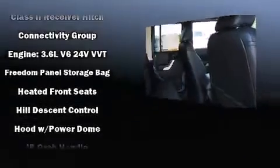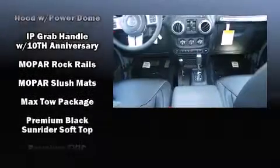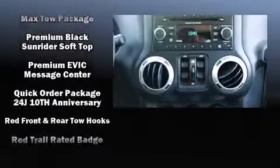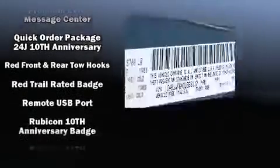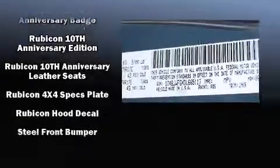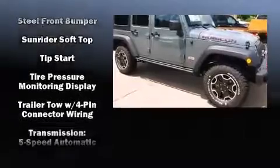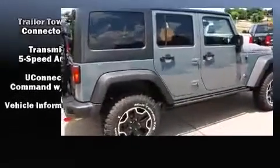Passengers are protected by various safety and security features including dual front impact airbags, integrated rollover protection, traction control, brake assist, a panic alarm, and four-wheel disc brakes with ABS.